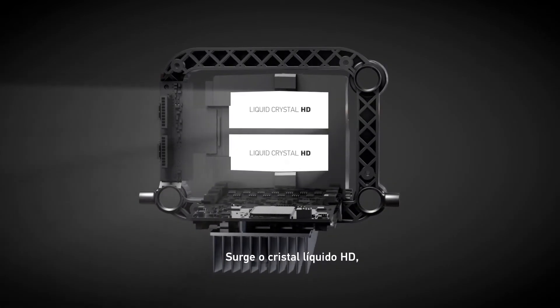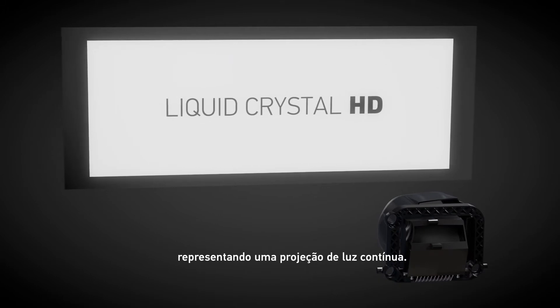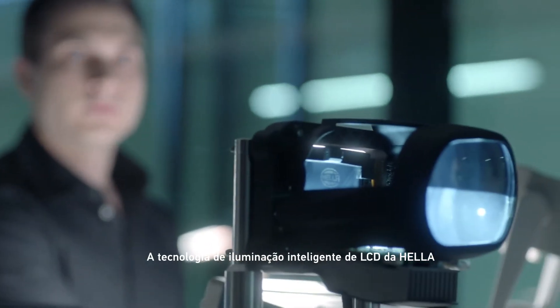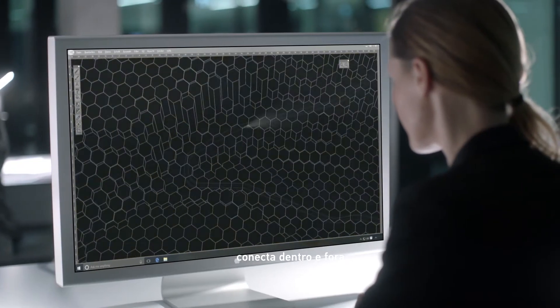The liquid crystal HD was born, representing a quantum leap in light technology. Heller's LCD-based technology is intelligent light. It connects inside and out.